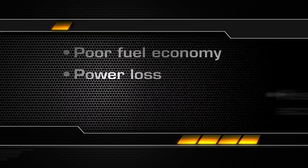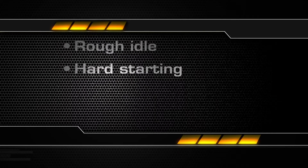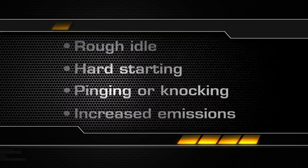Symptoms of car-killing deposits include power loss, hesitation during acceleration, rough idle, hard starting, pinging or knocking, and increased emissions.